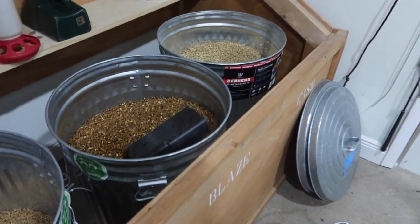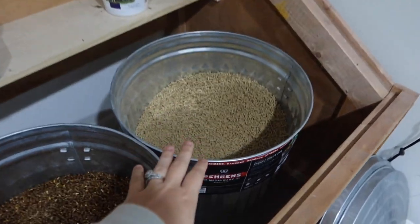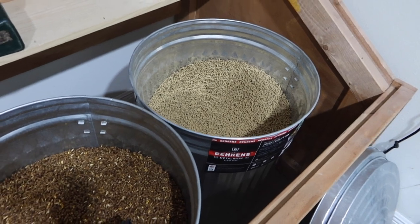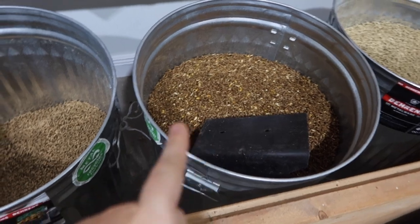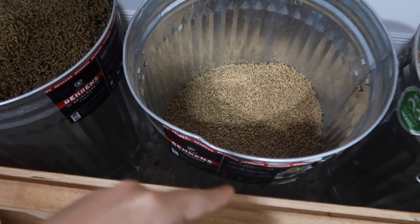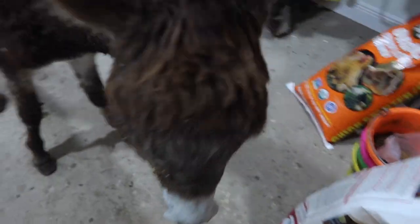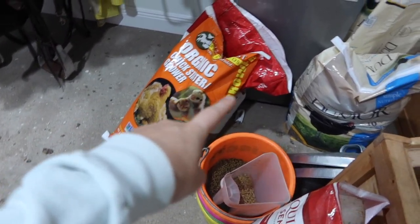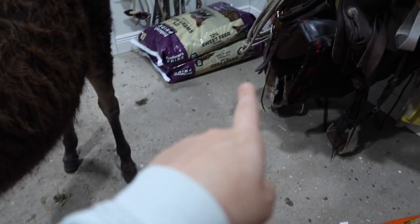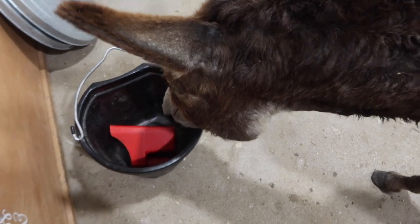We got everything unloaded and started putting them in their respective bins. Two bags of pig feed fills this bin. One bag of Blaze's feed — they only had the one. This is one and a half bags in this bin. This is Dinky in my tack room. We have the chick feed, chicken feed, two of the cow feeds left to go in there, and then three horse feeds.